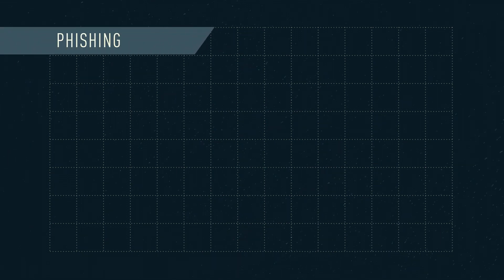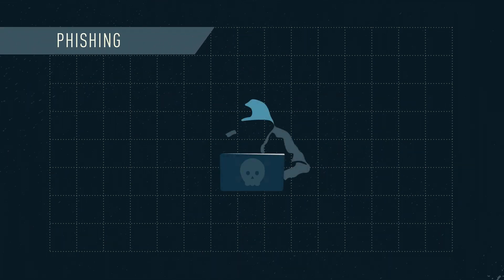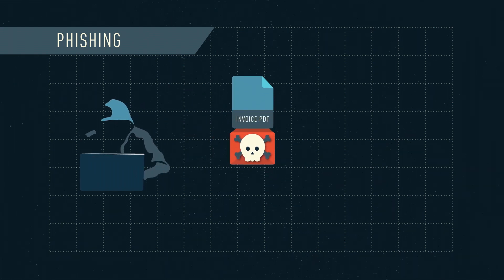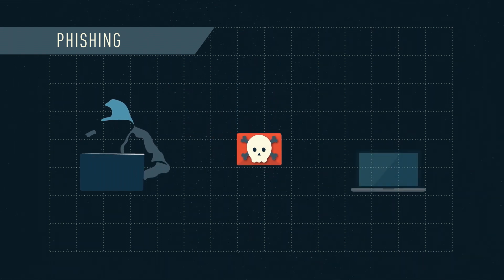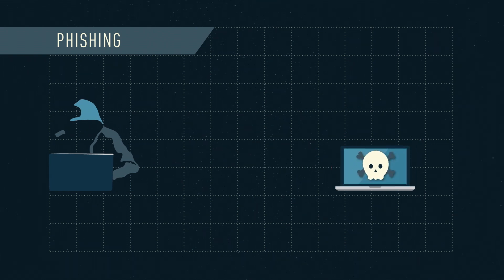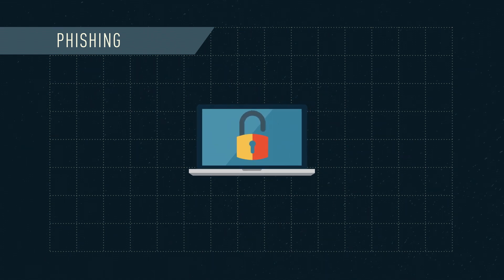This is usually done through phishing. Phishing, like the activity, is where a hacker sends a fraudulent email pretending to contain legitimate information as bait. It could be something like a fake invoice that the end user would want to see, luring them into downloading it.